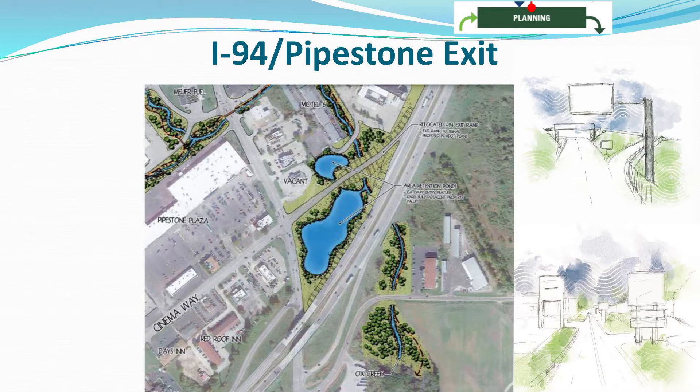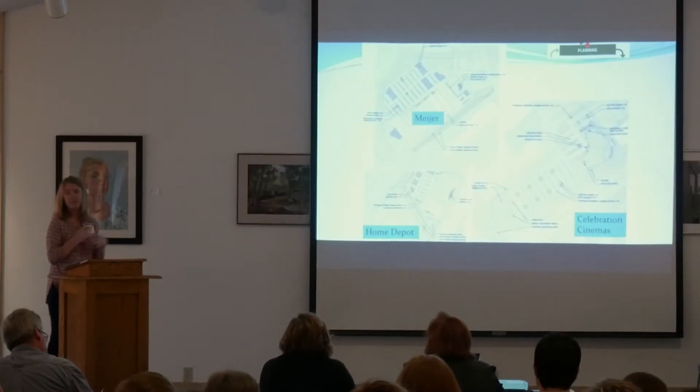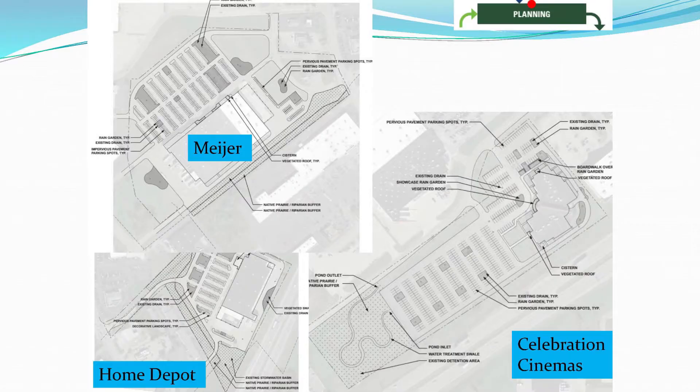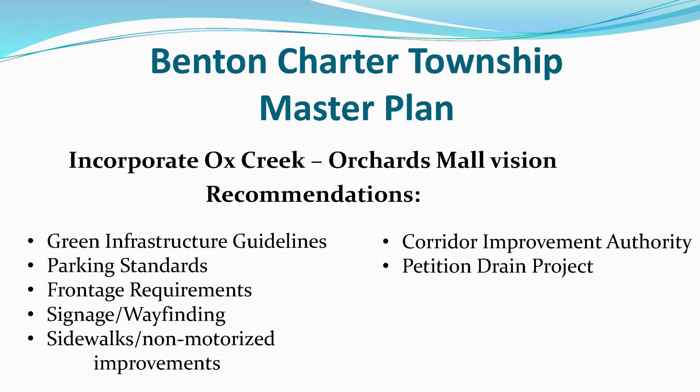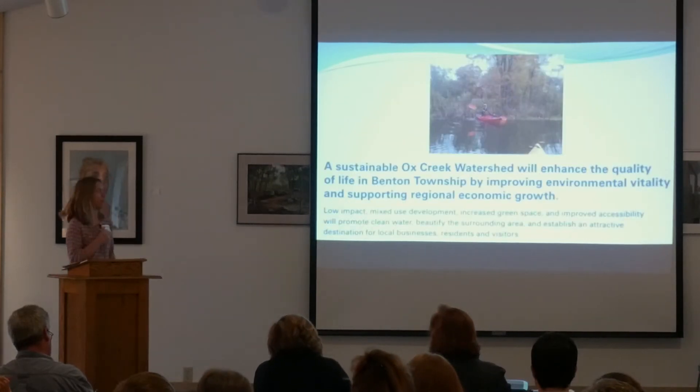We're also very fortunate that MDOT is getting ready to redo the interchange at I-94 and Pipestone, realigning the off-ramp. We're going to take the opportunity to build a water feature in there to help slow down the water. In the future, we're starting discussions with Meijer, Home Depot, and Celebration Cinemas about installing green infrastructure into their parking lots when those lots are due for renovation. For long-term sustainability, we're working with the township to get these mall-area visions into their master plan and to address parking standards.